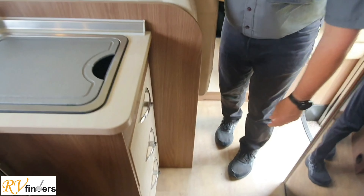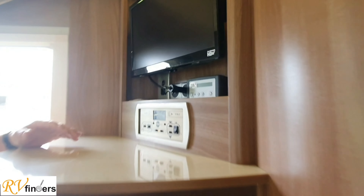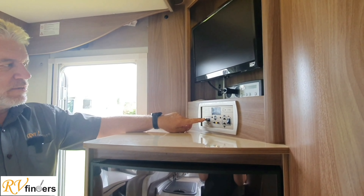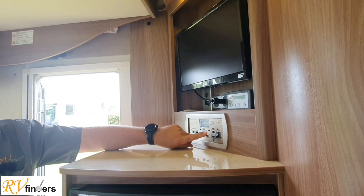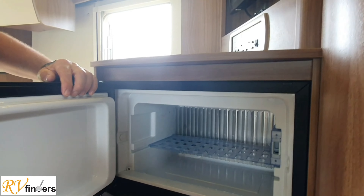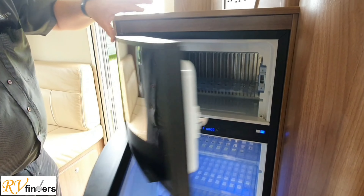Up here is another RSE TV, so yes it comes with two televisions. Also an RSE semi-auto dish - now those dishes are pretty expensive as most of you would probably know. Over here is your control panel - the Bursner control panel - to show you the vehicle battery, house batteries, fresh water, wastewater, and water pump. And on this side is where the Dometic fridge is - a lovely big fridge-freezer, about 165 litres.